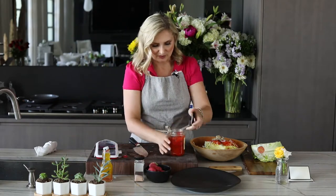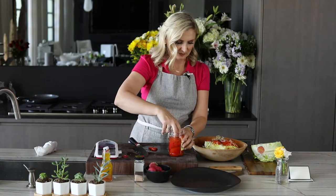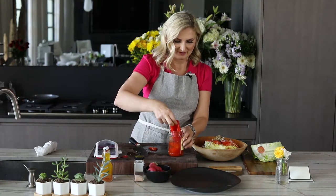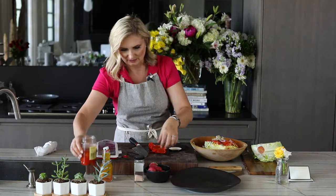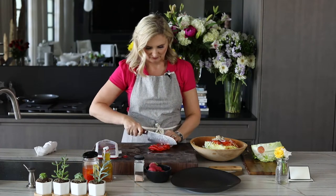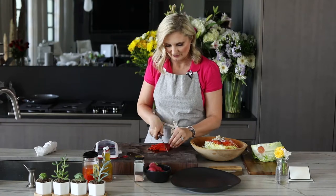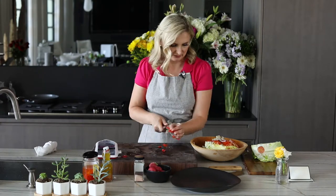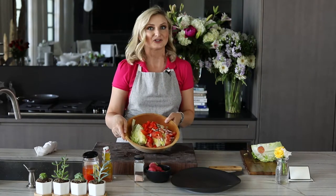One last ingredient would be the roasted red peppers. I'm going to take one whole one out and slice it just a little bit roughly right on the cutting board. Okay, and now we chop.